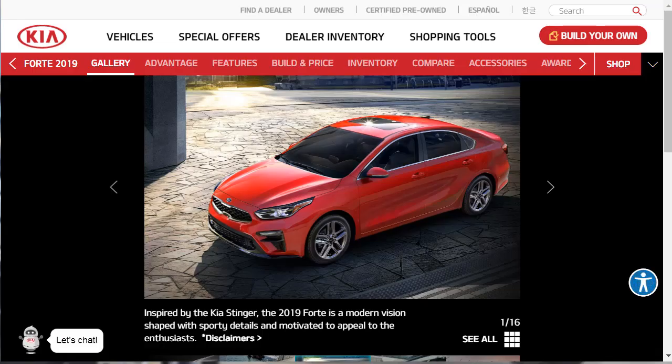Let's check out the gallery. I'm not going to read all the information because we're going to check out the features after the gallery. We're going through to check out the design and aesthetics, because it's an attractive car. The 2019 Kia Forte is an attractive car, and they say it is inspired by the Kia Stinger.